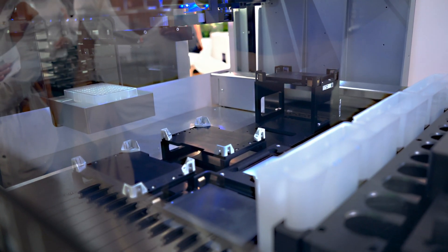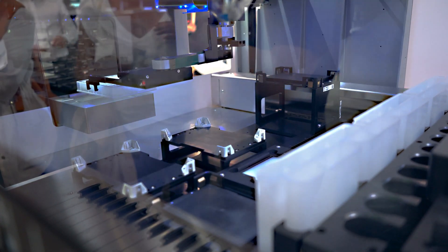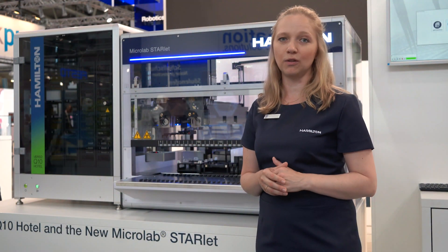With the integration of the VersiQ10 hotel, you can store up to 180 plates, giving you a great capacity with a small footprint.